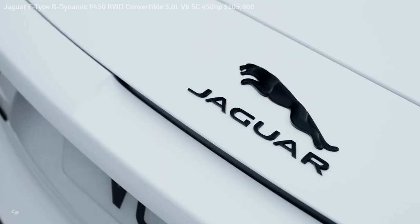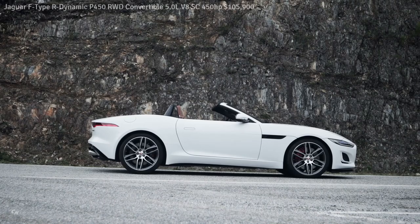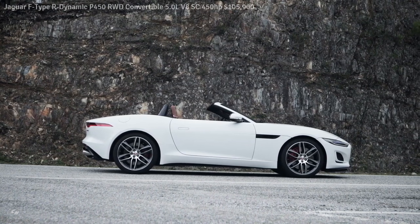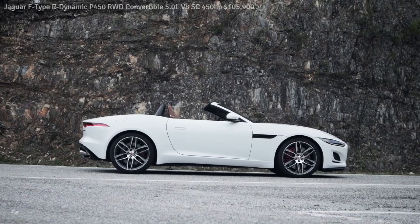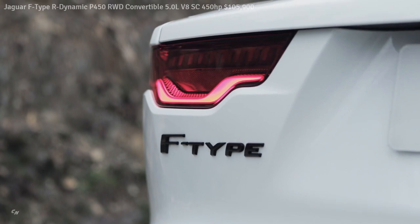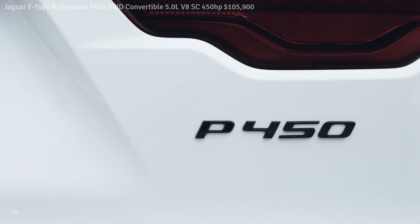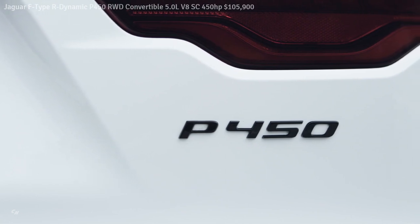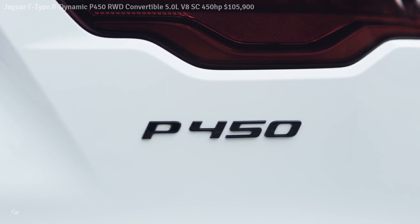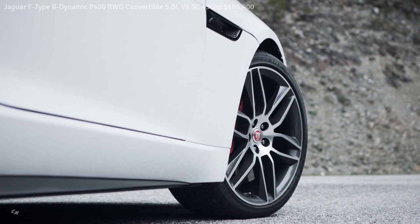Whichever model customers choose, all can be made even more exclusive by specifying one of the 16 paints in the SVO Premium Palette: Ligurian Black, Ethereal Silver, Ionian Silver, Sunset Gold, Petrolux Blue, Velocity Blue, Tourmaline Brown, Desire, Sanguinello Orange, Atacama Orange, Sorrento Yellow, Constellation, Icy White, Flux Gray, Malachite Green, and Amethyst. Each is available with the choice of gloss or satin, resulting in an exceptionally smooth finish and dramatic depth of color.